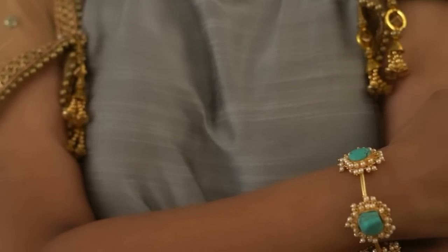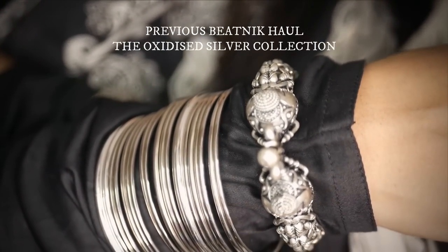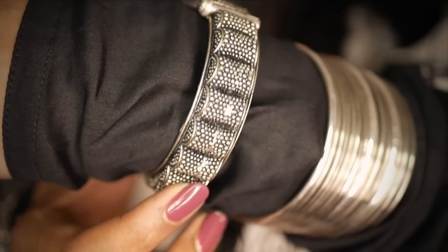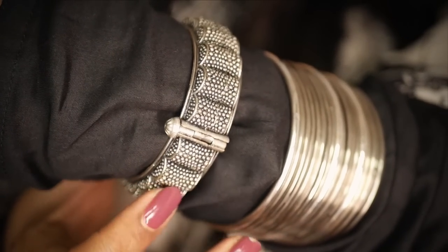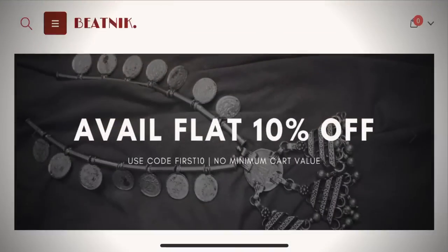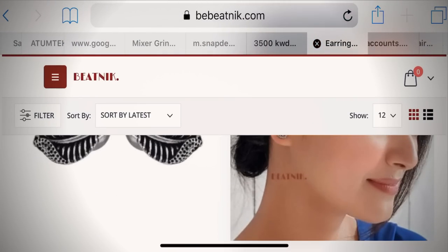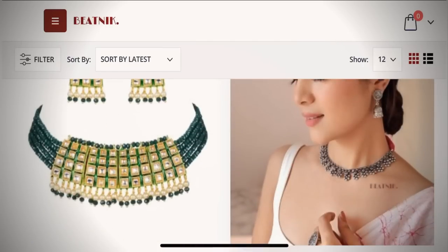Today I wanted to showcase 15 beautiful pieces from Beatnik Jewelry. When I want something completely reliable — from customer service to quality — and I don't want it to pinch my pocket, I always shop at Beatnik. When I discovered them they were just an upcoming brand, and now every fashion blogger is talking about them. Their website is beautifully categorized with so much under their umbrella, with options below 100, below 500, below 1000 rupees.